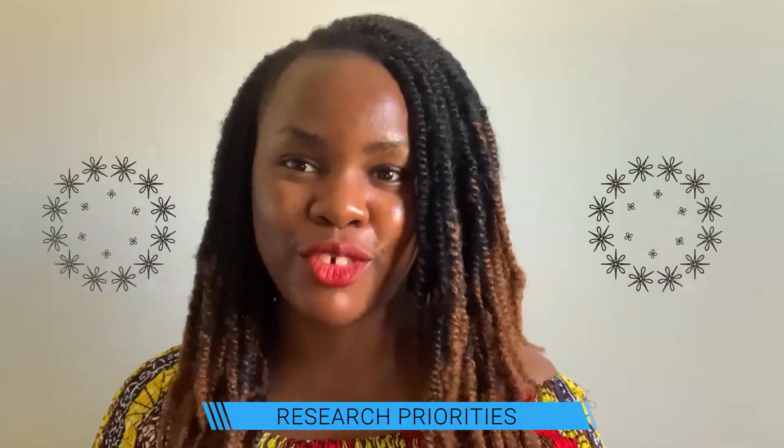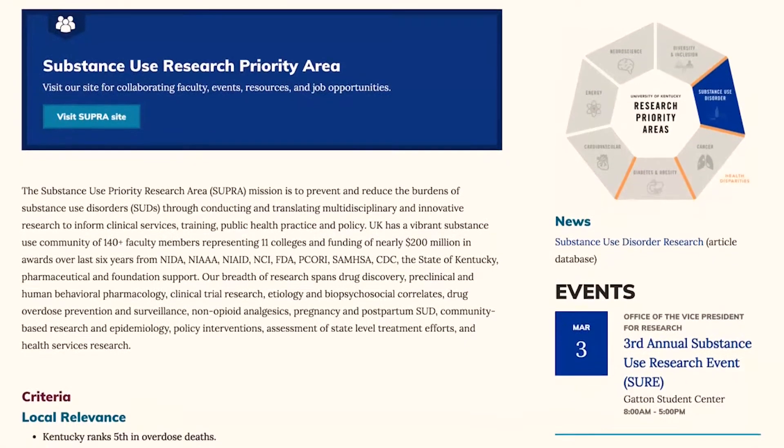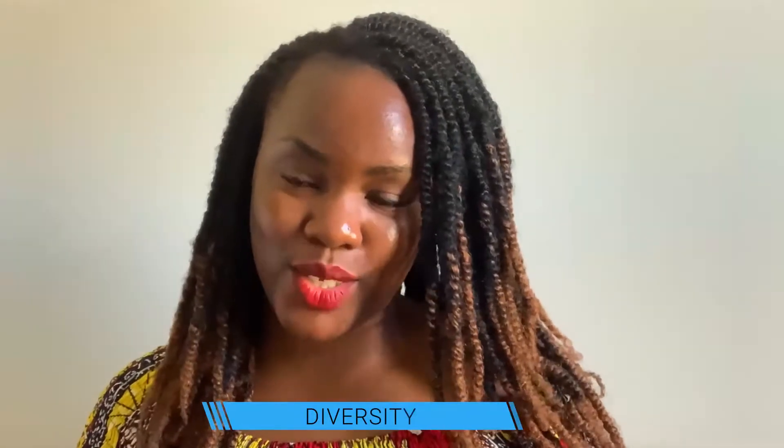The next thing is finding schools that prioritize your area of interest or research. This is different from schools that simply have your area of interest. When schools state that they prioritize something, it means they are actively looking for people doing that work - they're trying to grow that program and invest more in it. An example is University of Kentucky, which prioritizes substance use disorder for research initiatives. If you're applying there and interested in substance use and abuse, you are aligned with an area of priority for the university.